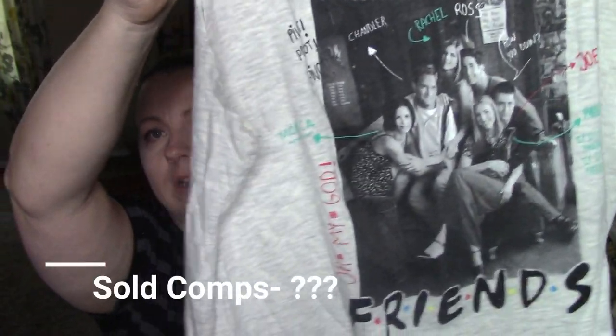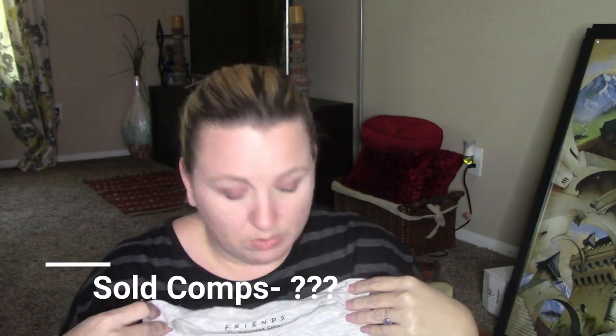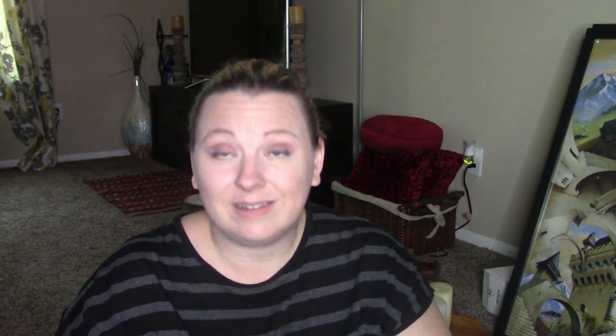The next thing I just picked up because I'm a Friends fan. It's just this Friends t-shirt by Pull and Bear. A lot of people love Friends — it definitely won't fit me, but I'm going to list it and see.